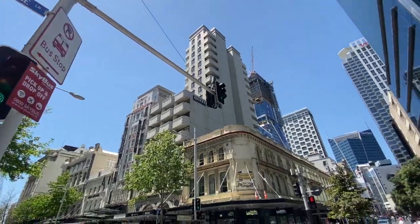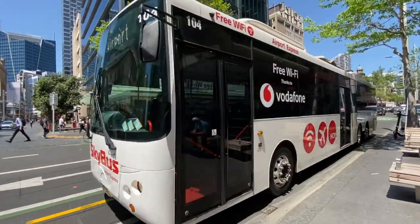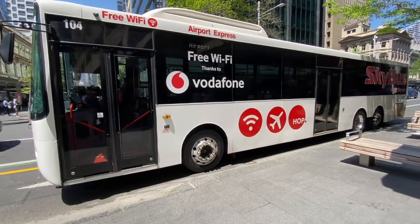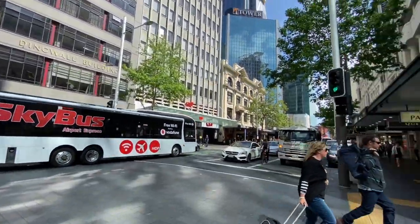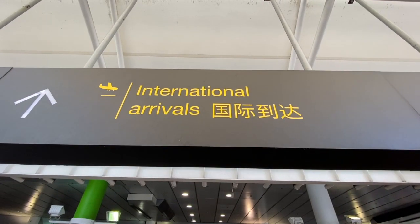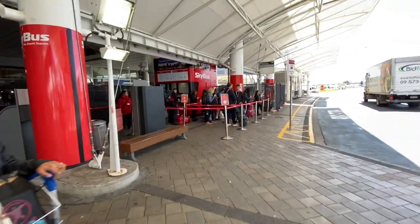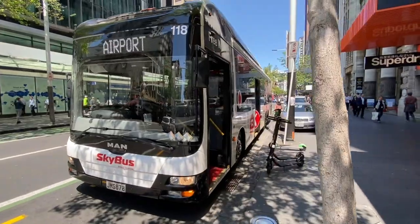Tip one: airport transfers. There are two options I recommend — Skybus or Super Shuttle. If you're staying near the city then the Skybus is a great option. There's no direct public transport route into the city, and the Skybus comes right past both the domestic and international terminal every 10 minutes during the day. At night they're less frequent — every 20 minutes.